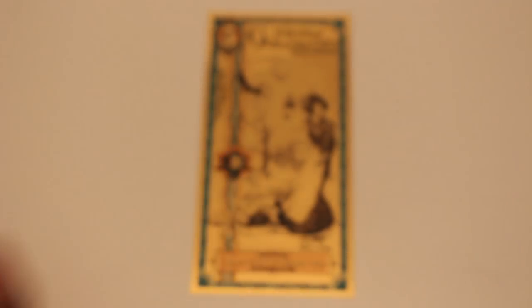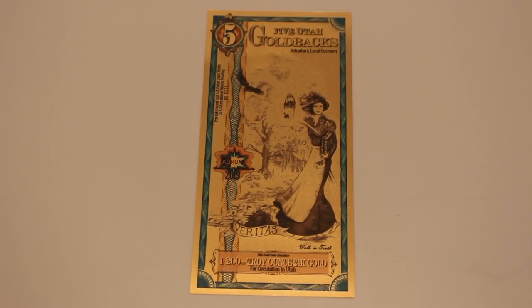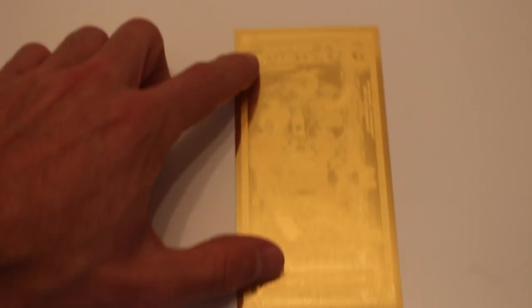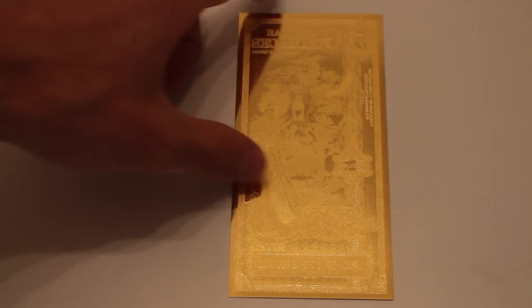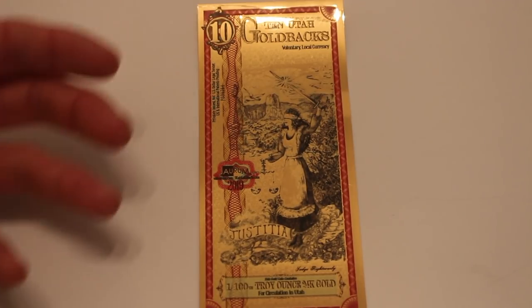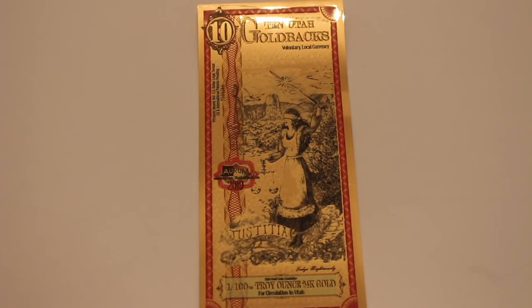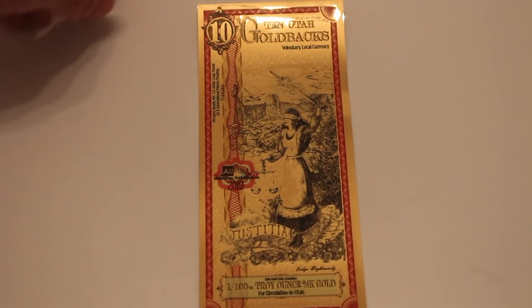Let's take a look at the 5 denomination. The 5 has Veritas — meaning truth — and you can see a pioneer lady, moving along in American history, holding two biblical books. It's a very beautiful bill. And then the 10 is Justitia — justice — featuring a warrior blind-justice figure, a beautiful woman in a gorgeous setting with mountains and trees. Again, just another beautiful bill, with the gorgeous gold back and anti-counterfeiting measures on the reverse as well.